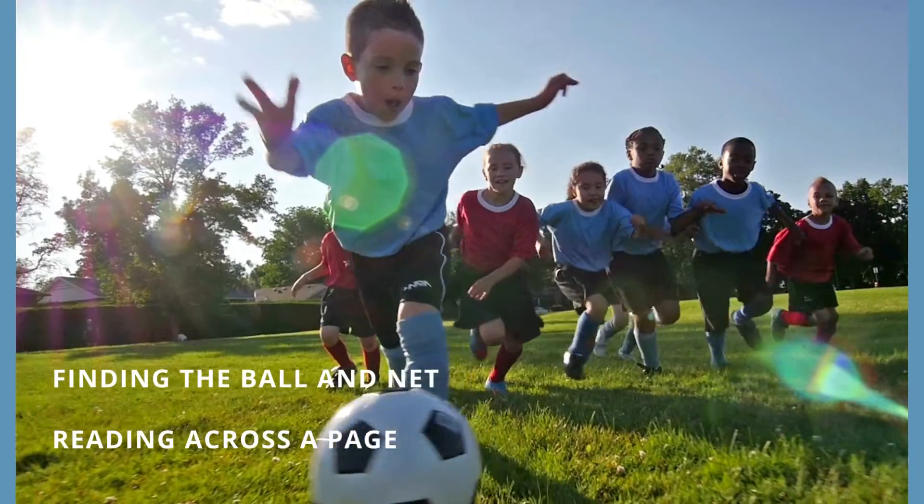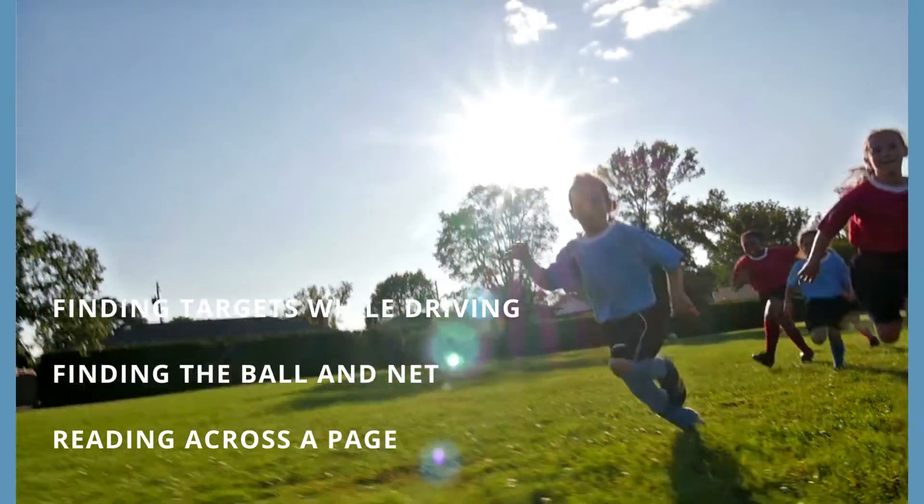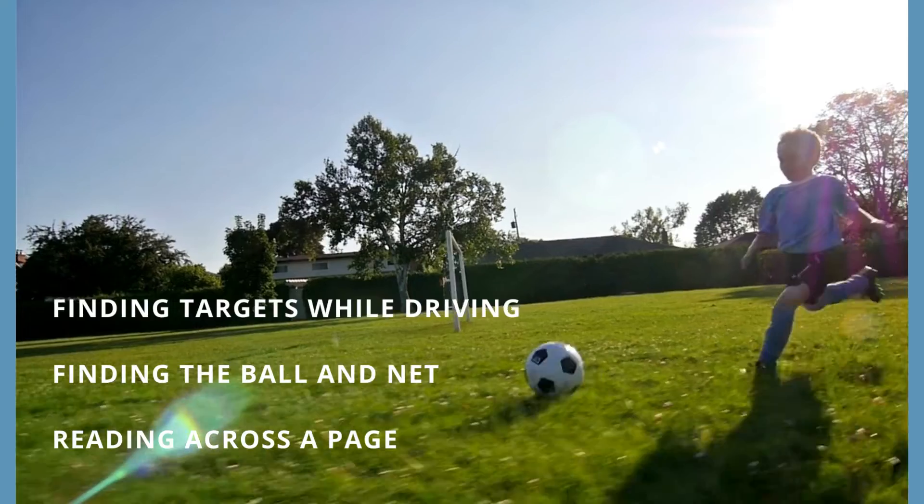Oculomotor dysfunction refers to someone who has a difficult time making accurate eye movements. We often hear about tracking or eye movements, scanning movements, following moving targets — these are movements some people struggle with, having poor coordination. Our world is moving and we look at different targets. We need to point our eyes accurately at the information we're trying to gather, whether it's a word on the page, finding the ball in sports, or finding street signs while driving.